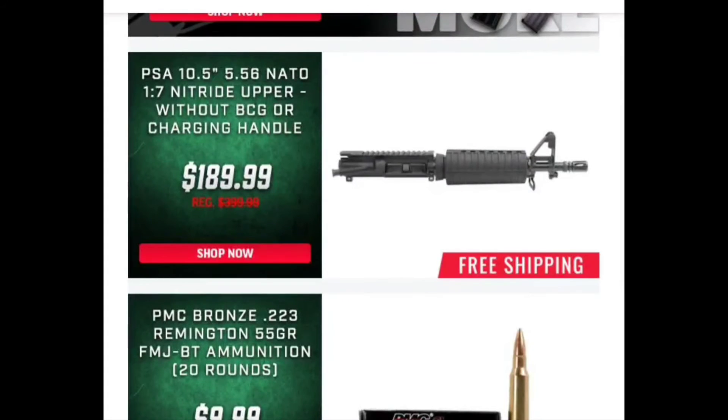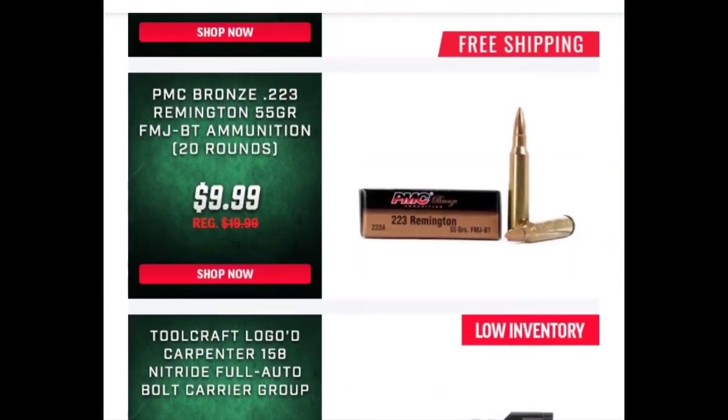We've got some PMC .223 — this stuff is still a real problem to find. I would probably want to see it a little cheaper than 50 cents a round. And if you heard that gunshot, that is my son — he's out here squirrel hunting.